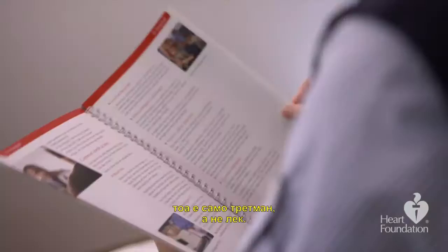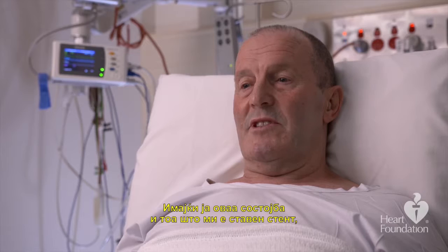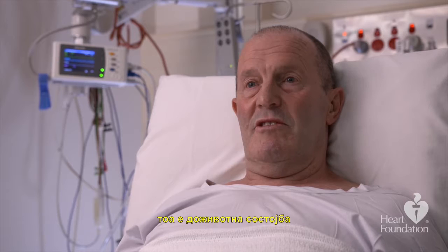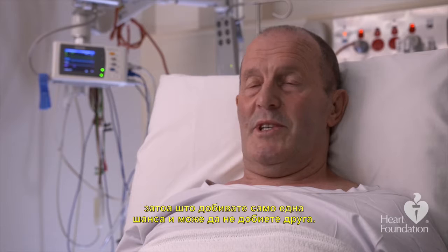Whatever procedure you had, remember this is just a treatment, not a cure. It takes time to recover, and the success of the procedure after you leave hospital is up to you. One patient reflected that having a stent fitted meant managing a lifelong condition over a long period of time — it is not something that goes away, and you may only get one chance.